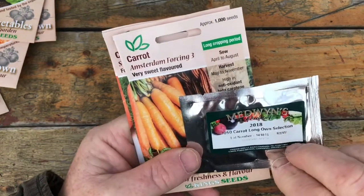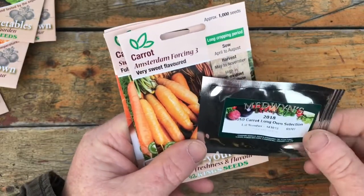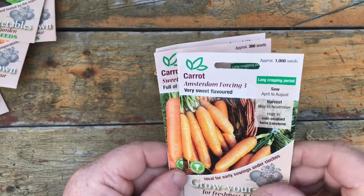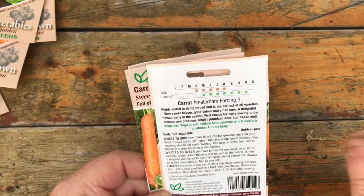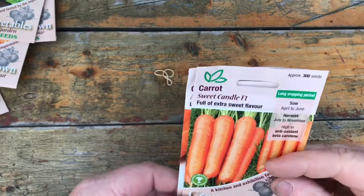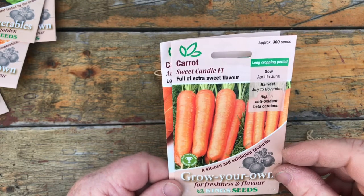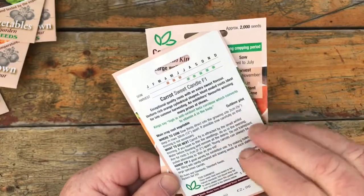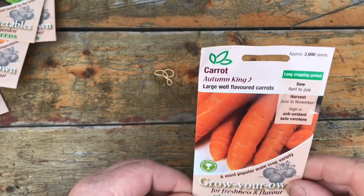I'll try and grow some long carrots this year just for a bit of fun. I don't think you'll get better seed than Medwin's when you want to specialise in something. Amsterdam Forcing — I'm going to grow those for an early harvest. I'll get some cloches on the ground as soon as I can. Quick growing variety, nice sweet flavour. Sweet Candle — I've not grown that one before. I've seen some people grow them and they look a fabulous carrot. If the flavour is as good as they look and people say they're good, I look forward to trying those. And then Autumn King — one that sits in the ground pretty well, not too bad so long as you don't get too hard a frost.